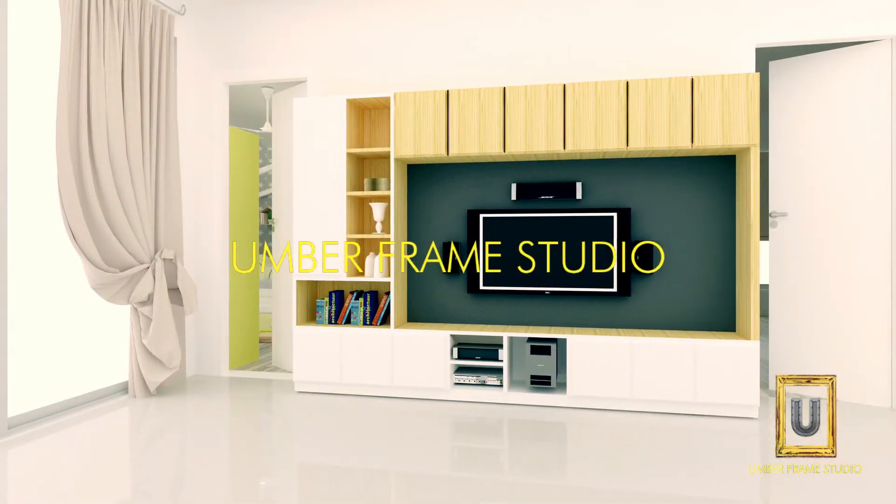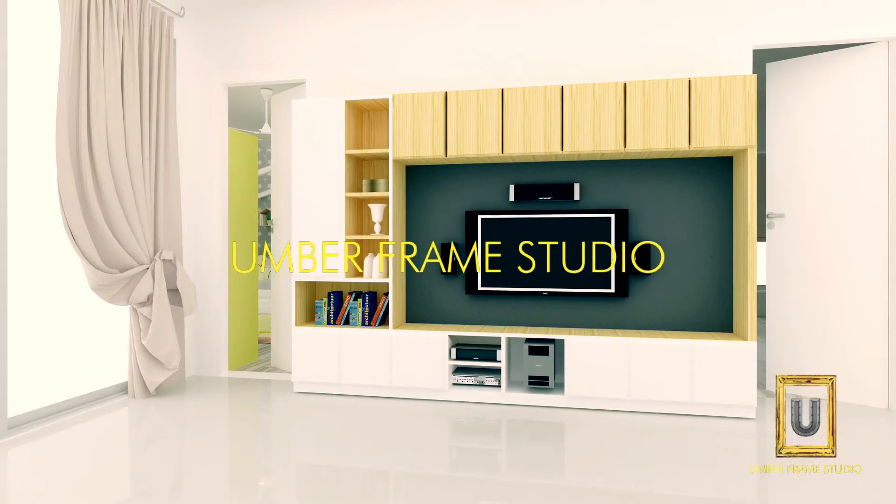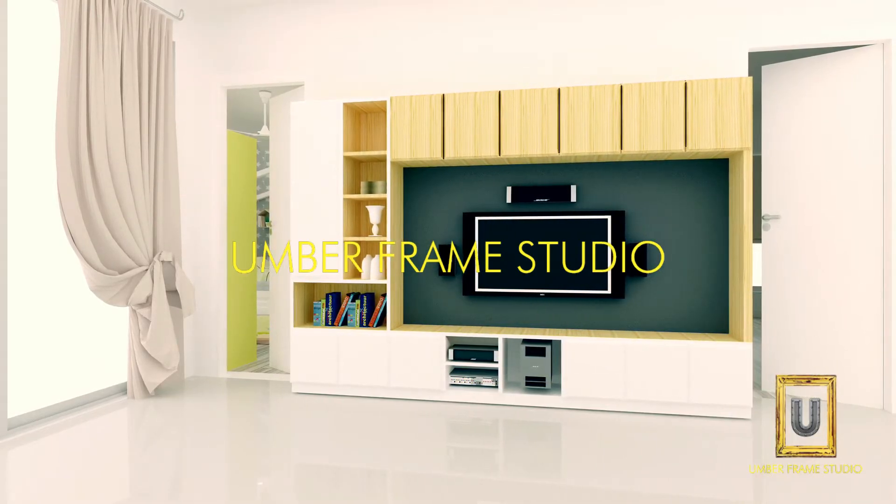The family room TV unit is very sleek in design and minimalistic, where you have bookshelves and the home theater inbuilt.